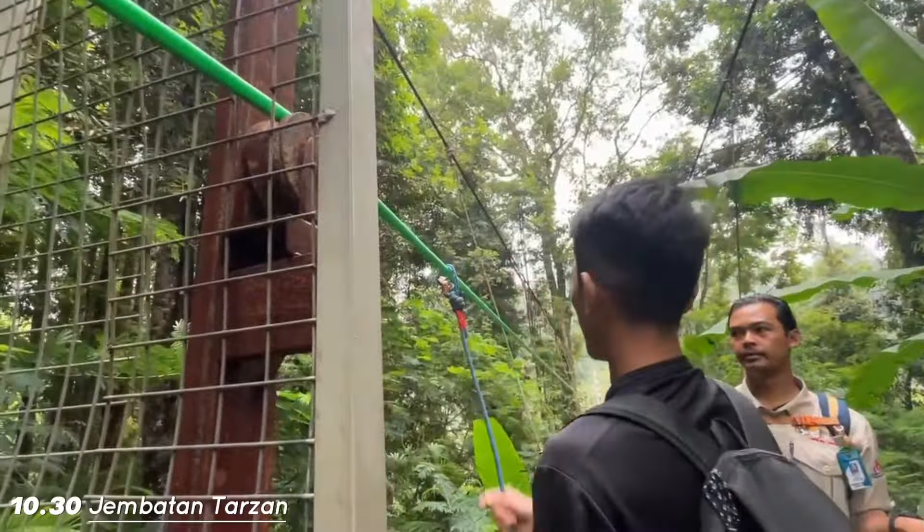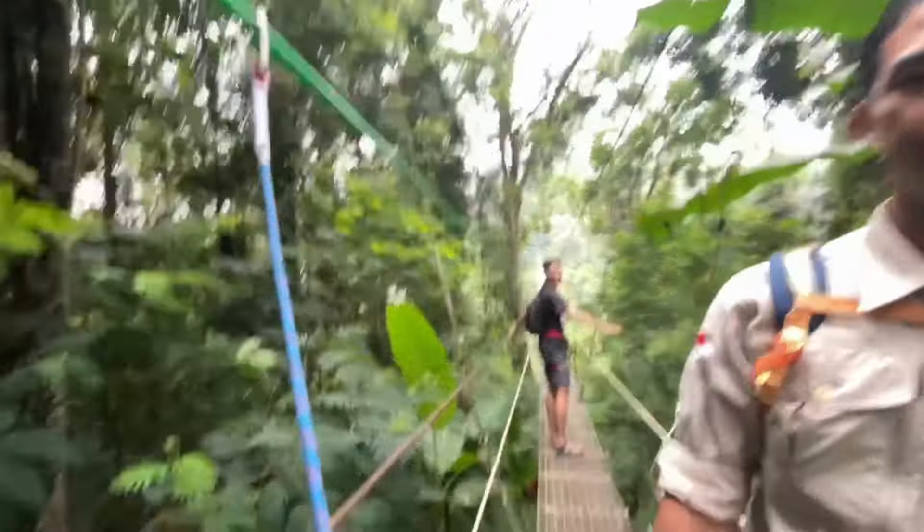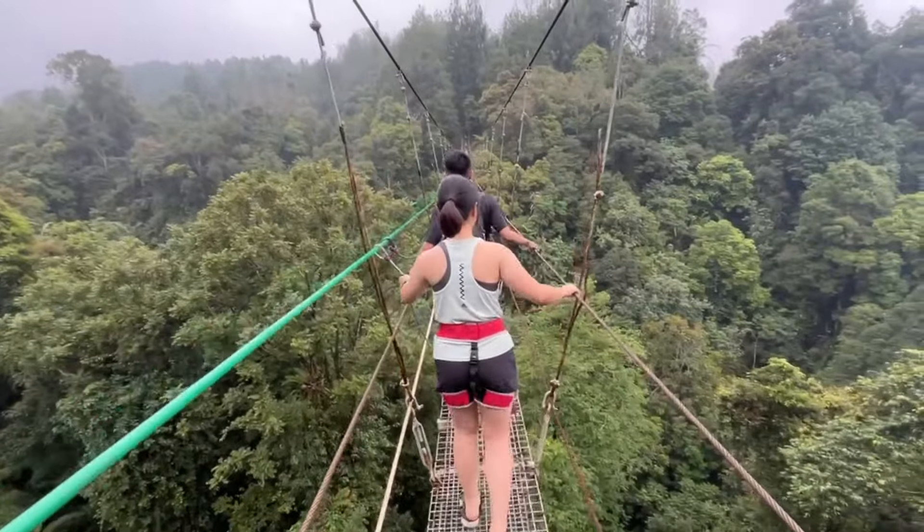Jembatan kedua: jembatan Tarzan. Lumayan ngeri dan butuh nyangkutin safety harness. Jalannya setapak, besinya juga miring-miring. Jadi kalau bisa jangan heboh gerakannya pas lewatin ini. Selama harnessnya tercantol, tenang aja aman kok.